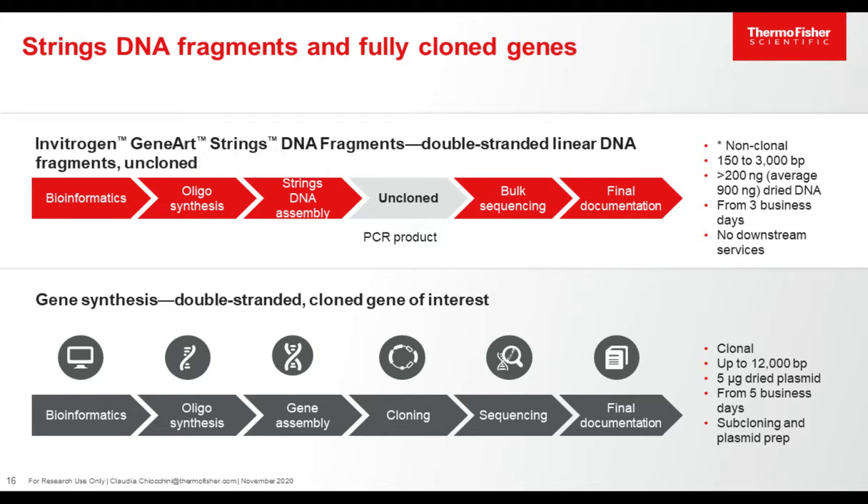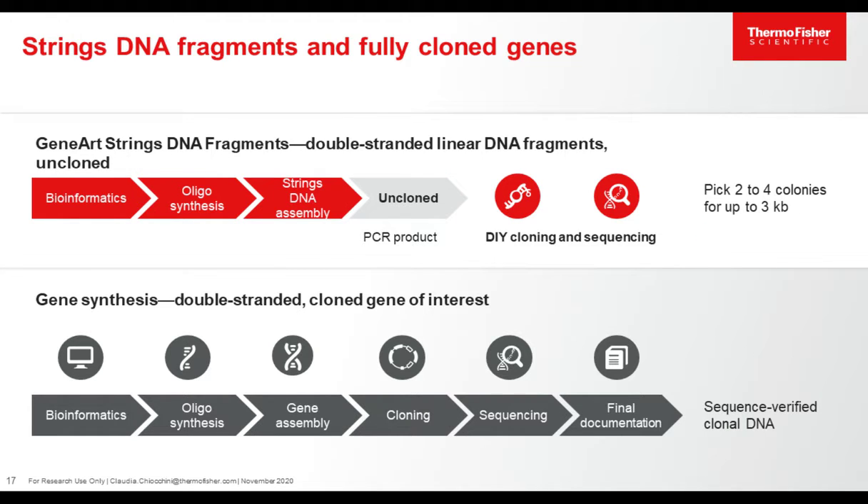We deliver at least 200 nanograms of DNA, but the average quantity shipped is 900 nanograms. This service is available for DNA between 150 base pairs and 3,000 base pairs. The practical advantage of Strings is that they are not only convenient but come really fast — in as few as three business days for the easy and short version. If you want access to your clone, you take the Strings, clone them into the vector of interest, and then do the screening process: pick the colony, do the screening and sequencing. This makes the product cheaper compared to gene synthesis, but still at great quality.